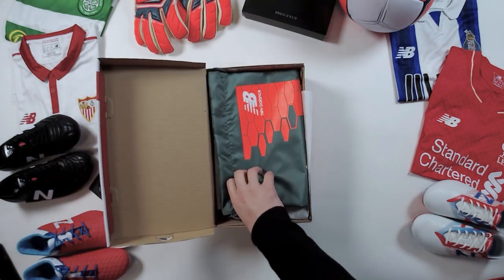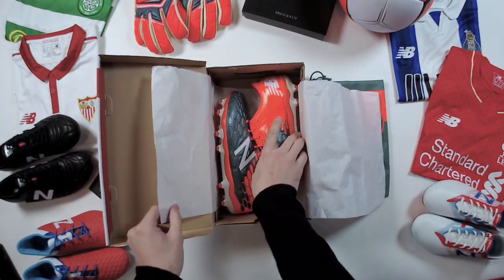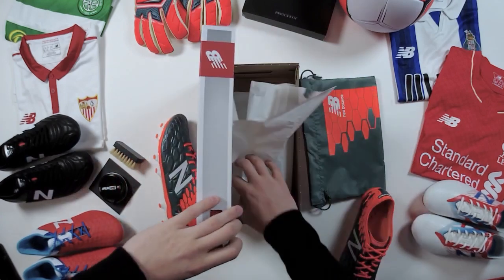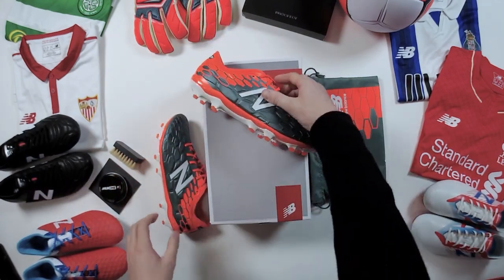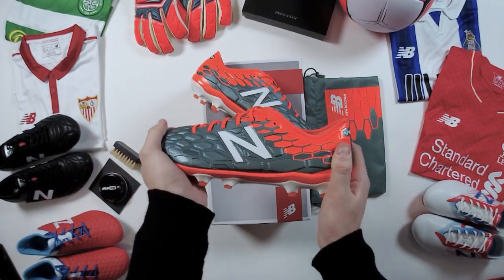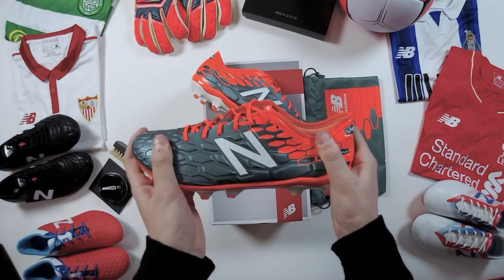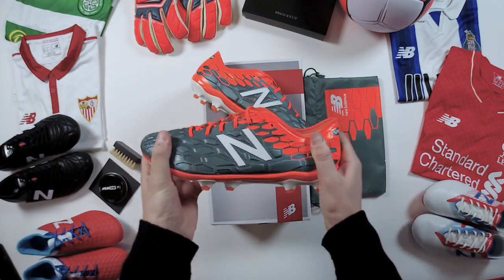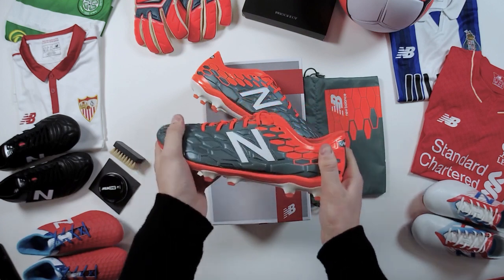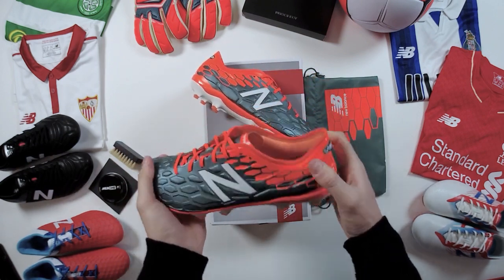So let's get to these bad boys — little boot bag first. This is the brand new Vizarro 2.0 from New Balance, fresh out with a typhoon color update. Remember, if you share this video today we are giving away a pair of signed Joe Ledley Vizarro 2.0s — we'll be announcing the winners early next week. This boot is available to pre-order from today and the retail date is tomorrow at 9 a.m.